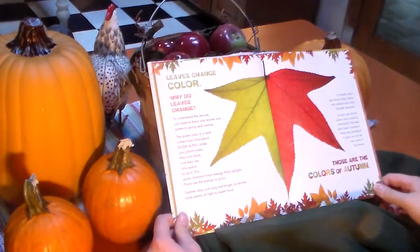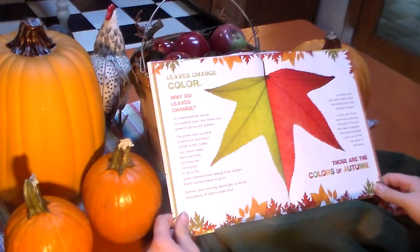Leaves change color. Why do leaves change? To understand the answer, you need to know why leaves are green in spring and summer. The green color in the leaf comes from chlorophyll. Using light, plants make their own food, and they use chlorophyll to do it. This green chemical traps energy from sunlight. Plants use the energy to grow.